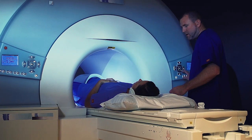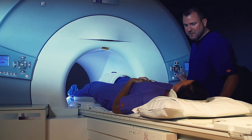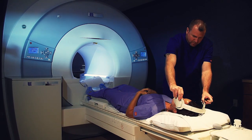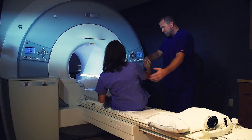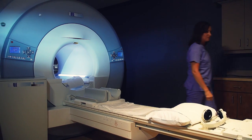Depending on your symptoms or prior medical history, you may also be given an intravenous contrast medium for your scan. The technologist will explain this procedure to you if necessary. Our MRI technologists have great success working with claustrophobic patients and will help guide and support you during the exam.